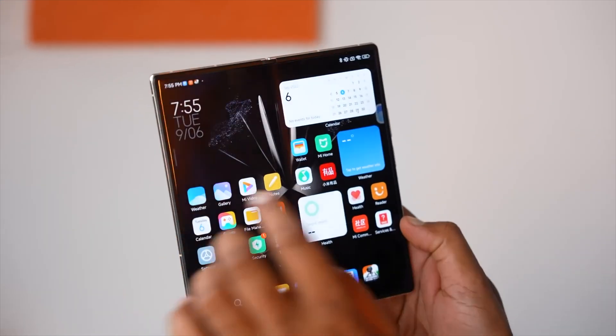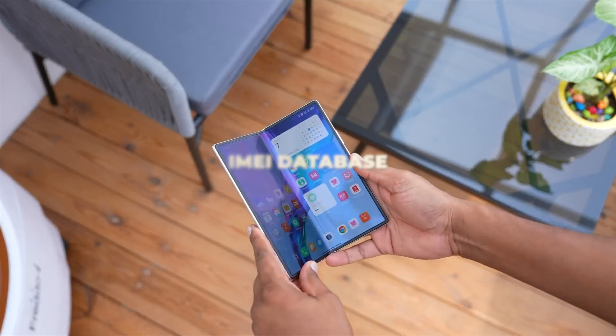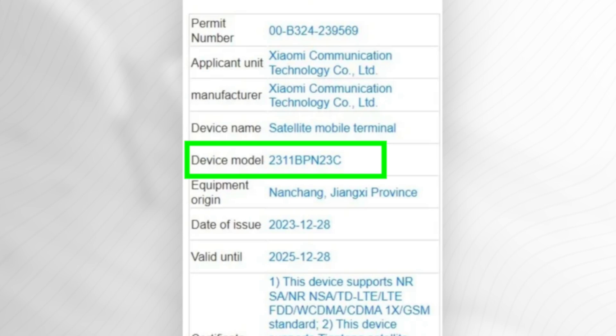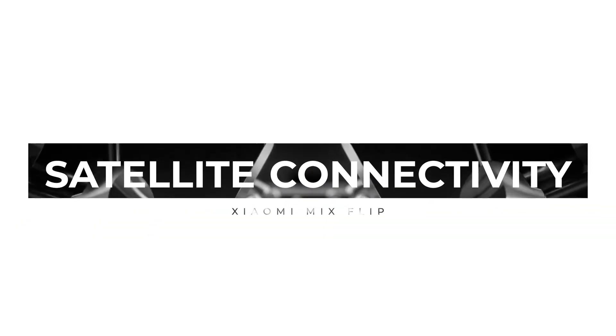First things first, the MixFlip has already made its mark on the iMe database, confirming the device's moniker. And now we've spotted it on the MIIT certification website with the model number. The certification not only adds more credibility to the existence of the device, but also brings to light an intriguing feature: satellite connectivity.